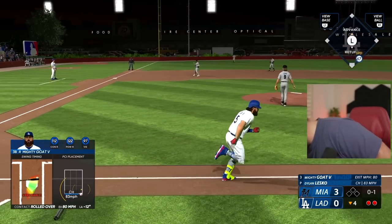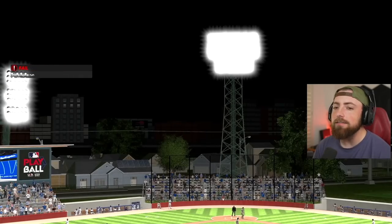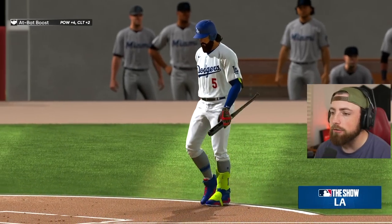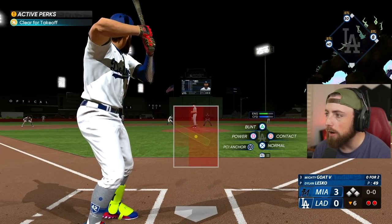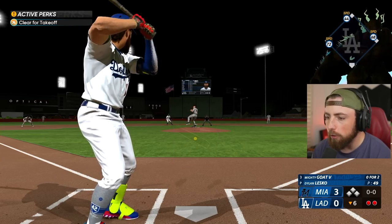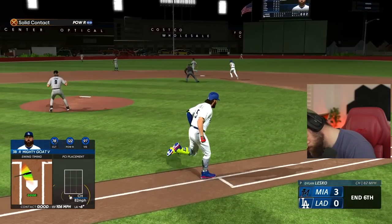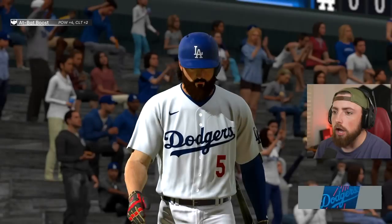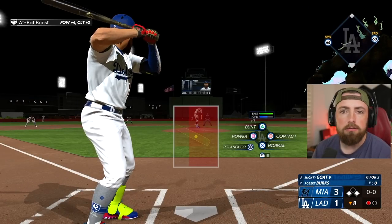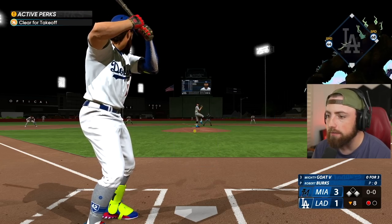Super Mega Baseball, dude. What am I doing? I suck at hitting now. I don't understand - Mighty, just please hit a home run when you're playing at this field for a reason. We're 0 for 3 at Costco - I cannot believe what I'm watching.